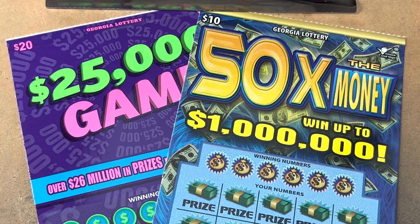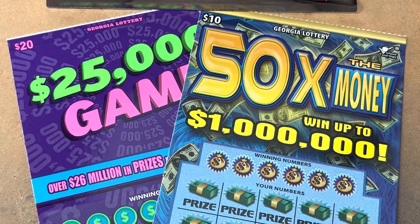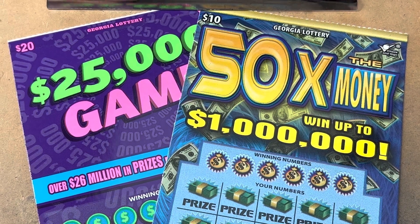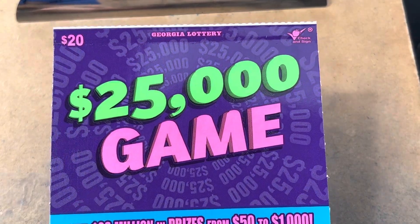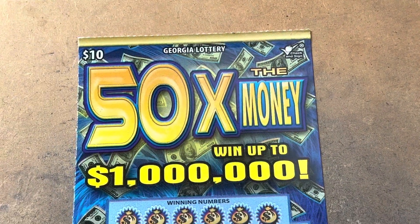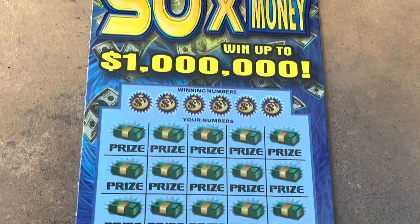What is going on everybody? It's Carter with Time to Scratch and today I've got a $30 Georgia Lottery session for you. We're going to do a $20 ticket called the $25,000 game, but let's start out with the old school $10 called 50 Times the Money.